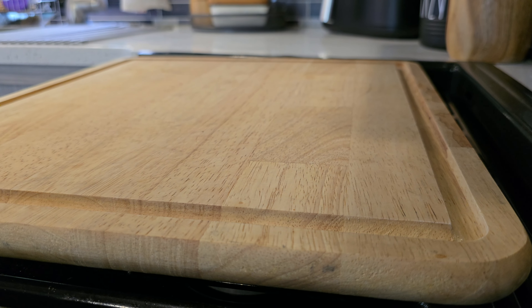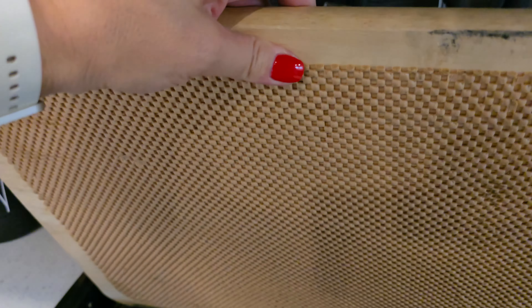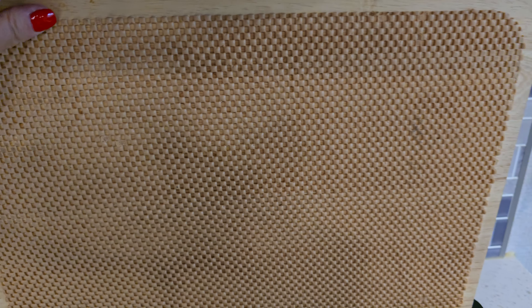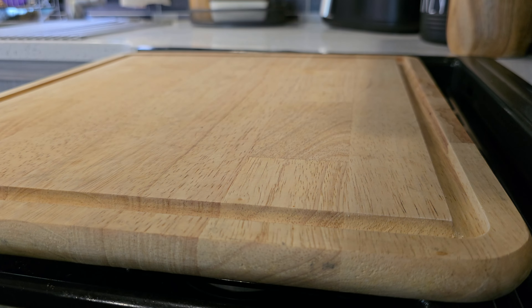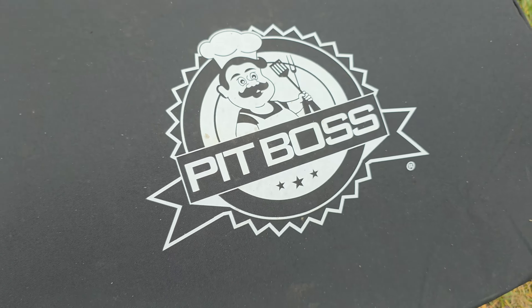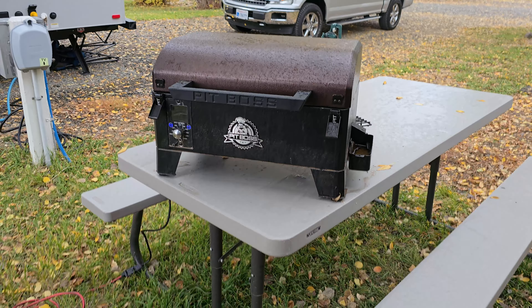I love this cutting board stove topper — it adds some nice extra counter space. It's nice and big, and wood really is better for your knives to keep them sharp. I've always liked having a big cutting board and I definitely like the added counter space.